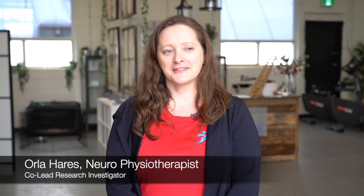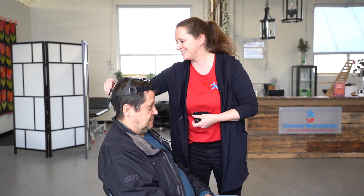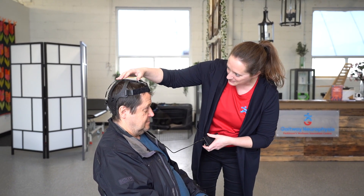My name is Orla Harris. I am the owner and registered physiotherapist of Gateway NeuroPhysio, which is a Parkinson's wellness centre here in Hamilton, Ontario. I am a principal investigator, so I do a lot of the outcome measures. I take everybody's outcomes to see how they are before and after the trial.